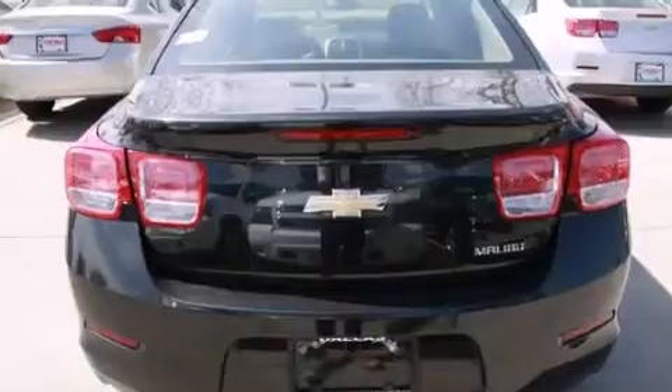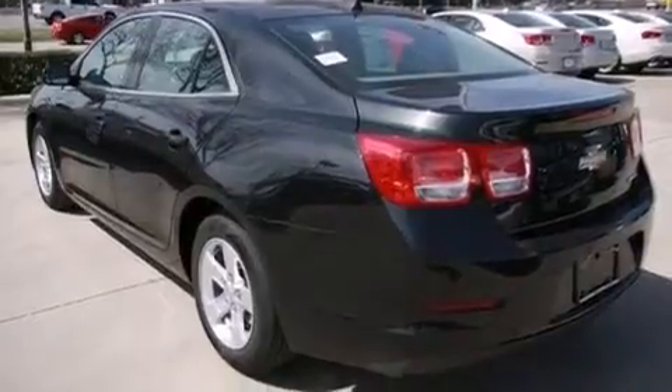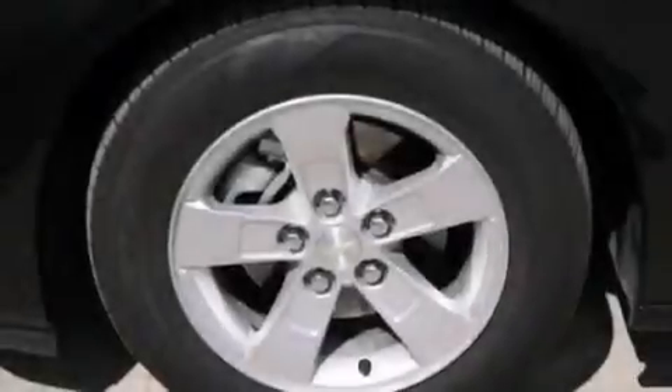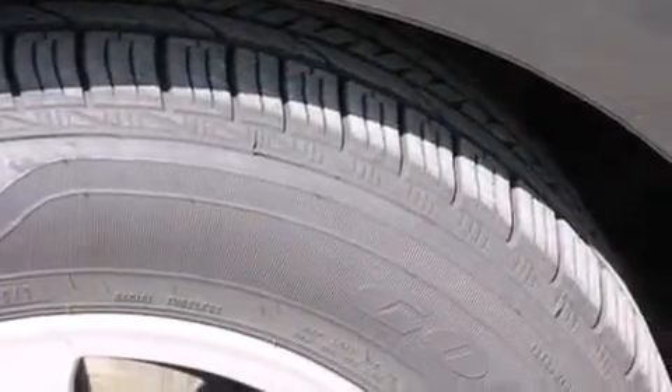Features include a low tire pressure indicator, air conditioning, cruise control, latch-ready child seat anchors, rear window locks, steering wheel mounted controls, stability control, an anti-lock braking system, a keyless entry system, and the navigation system will help you get from point A to point B on time.